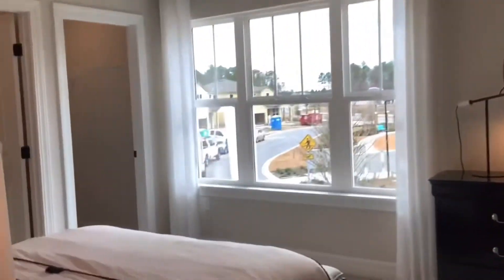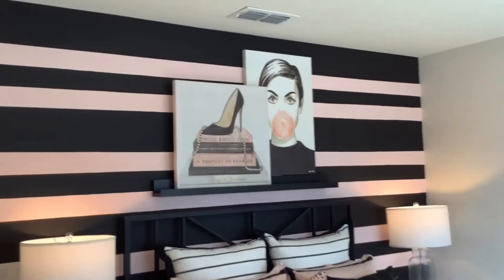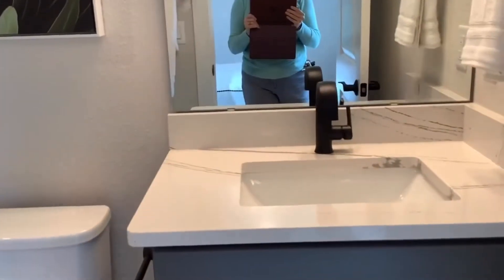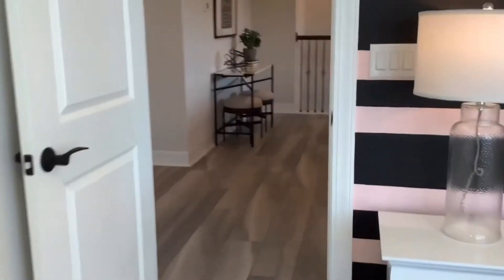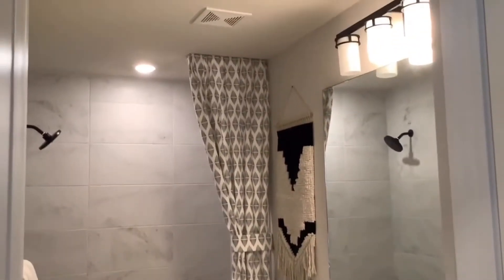Each bedroom has been beautifully decorated by the designer of the model home. The rooms are a nice size with nice-size closets, and one bedroom has its own bathroom, which is very nice for guests — or they could stay downstairs. This is one of the model homes considered move-in ready, but right now building is taking a normal six to twelve months. If you're interested, please contact me and I'd be happy to set up a tour.